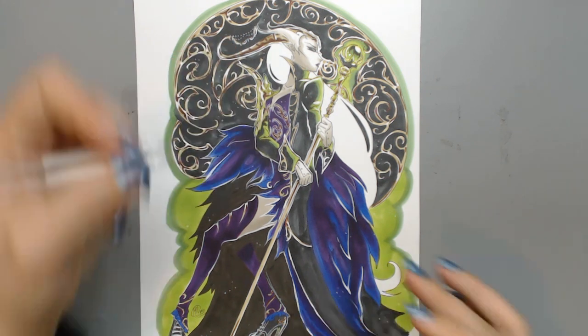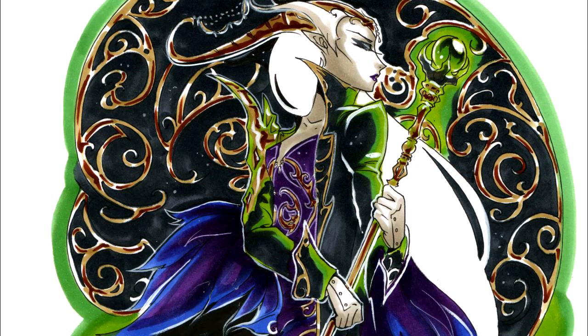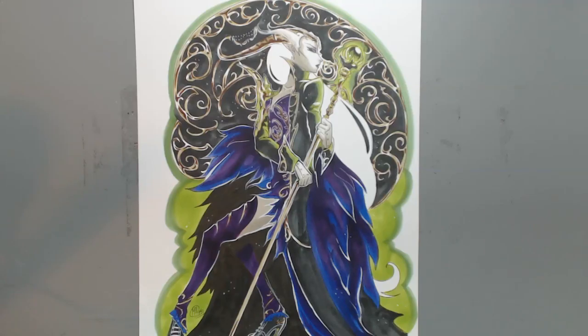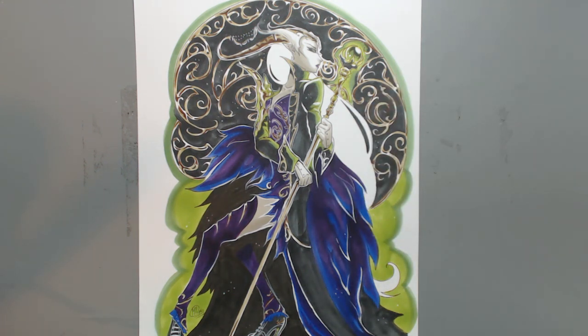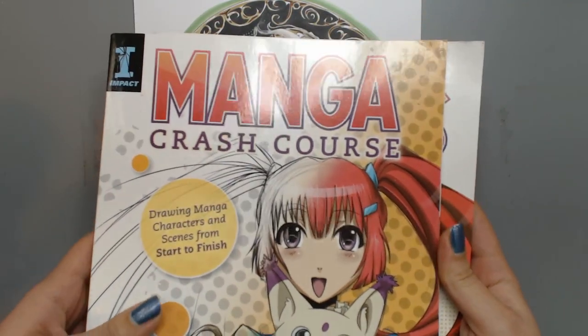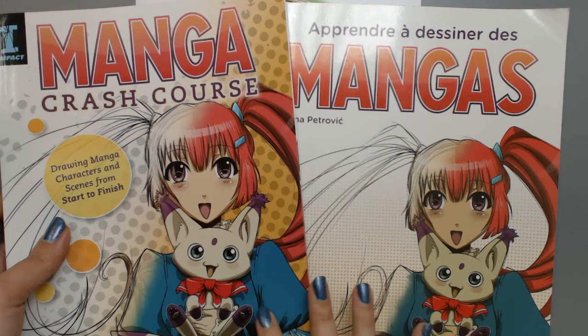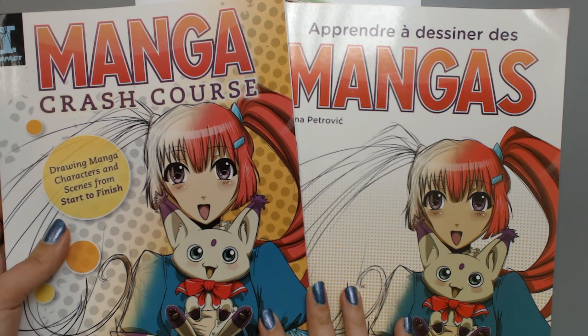I really hope you like how she ended up looking! If you want to support my art book project, you can become a patron on my Patreon page linked in the description. If you want to learn how to draw manga, you can purchase my manga crash course book, available in English and French in local bookstores and on Amazon. Thank you guys for watching and see you next time!